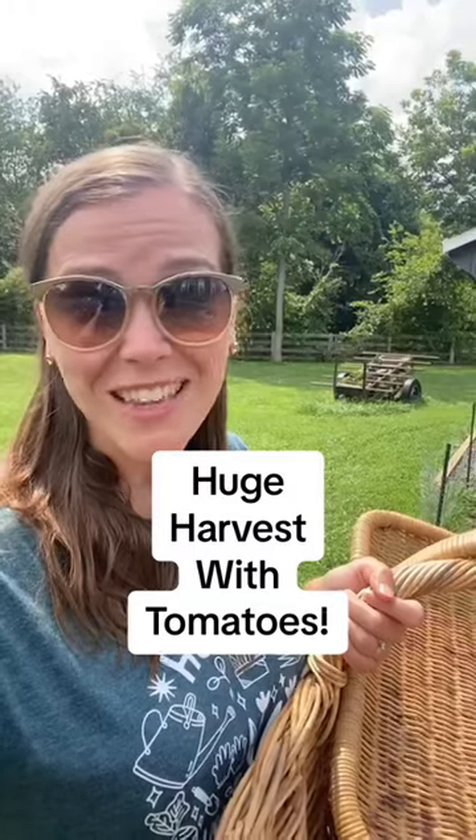I have so many things to harvest today, I just hope the rain holds off until after I am done. Starting with tomatoes.